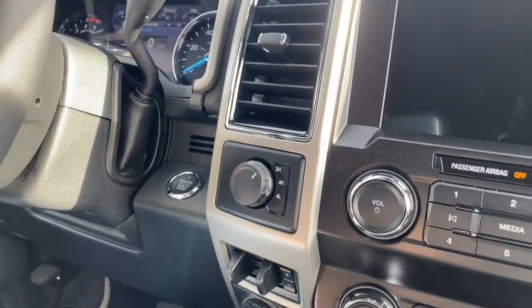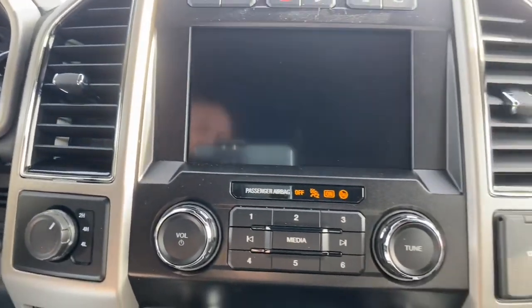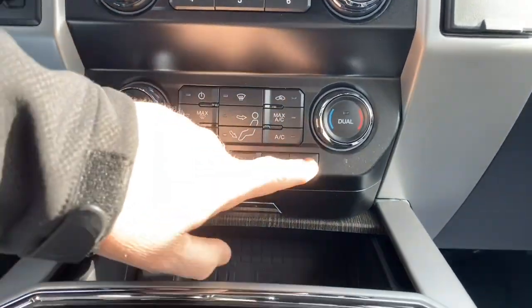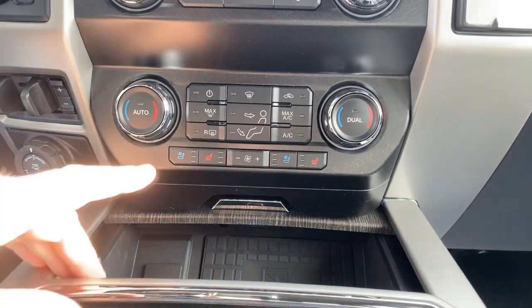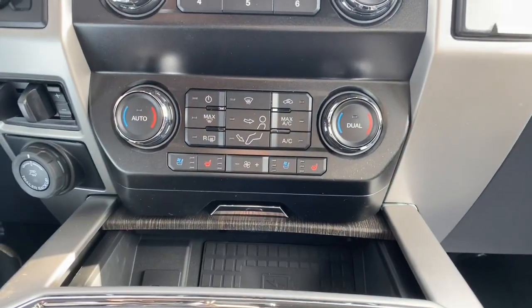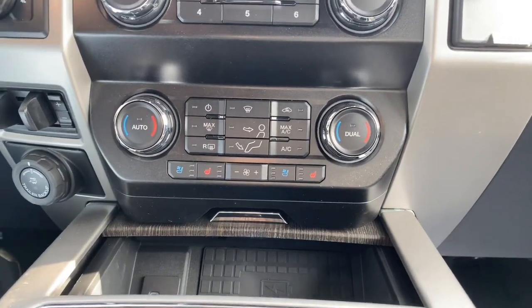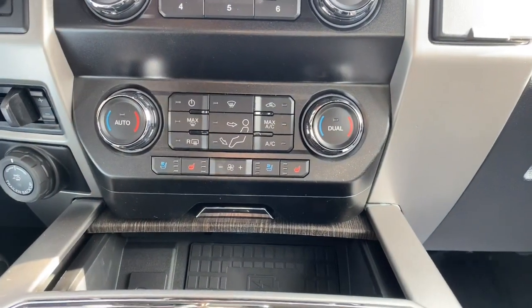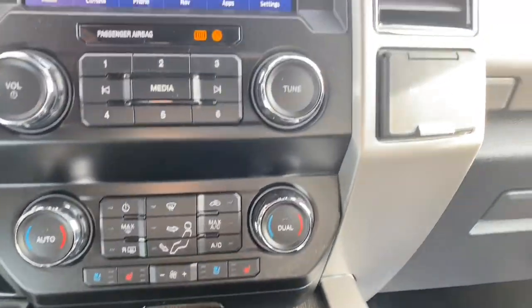This vehicle doesn't just have heated seats for the front driver and passenger — it also has ventilated seats. The dual climate control system is right there as well.